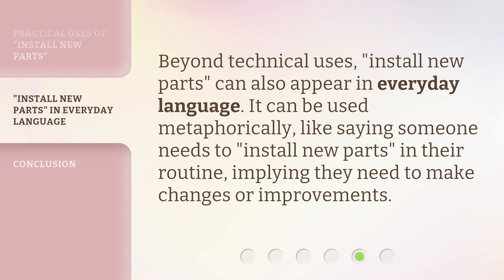Beyond technical uses, install new parts can also appear in everyday language. It can be used metaphorically, like saying someone needs to install new parts in their routine, implying they need to make changes or improvements.